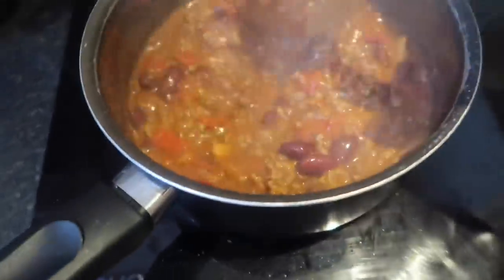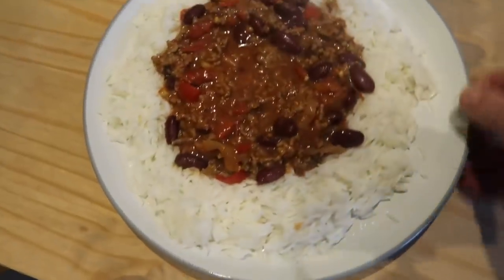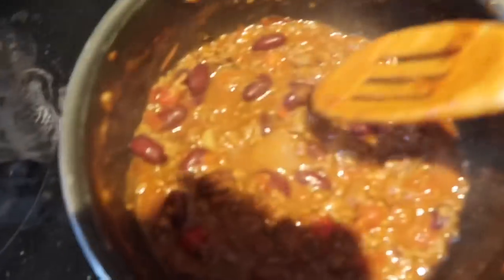I've left that simmering for about 10 minutes - look at that, that's good to go. Here's tonight's dinner, homemade chili con carne. And here's the bonus thing - remember I said it cost about £3.50 to make? I've actually got enough for another dinner. £3.50 and I'm getting two dinners - £1.75 each! I'll freeze that later on and that'll be a dinner for like a week's time. Happy days.